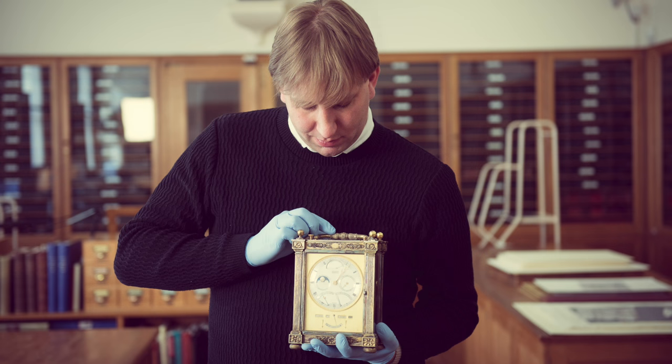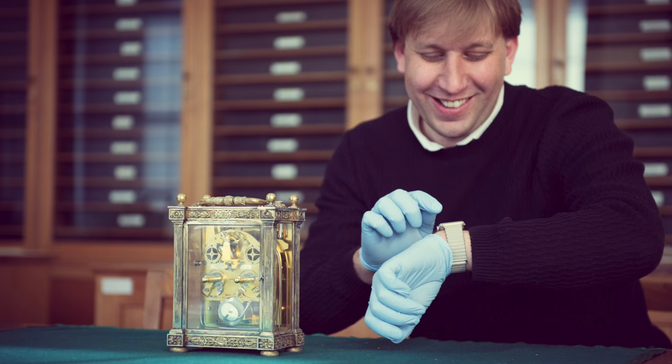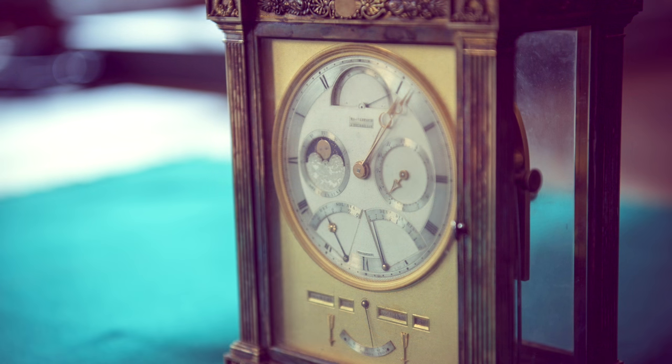It represents a particular moment of history, when clockmakers have managed to make glorious objects that could reliably tell us the time, but before the concept of time being completely abstracted from its astronomical origins. When you look at your watch today, you no longer need to think about the movements of the Earth and the Sun — but this clock, for me, is a reminder that maybe you should.